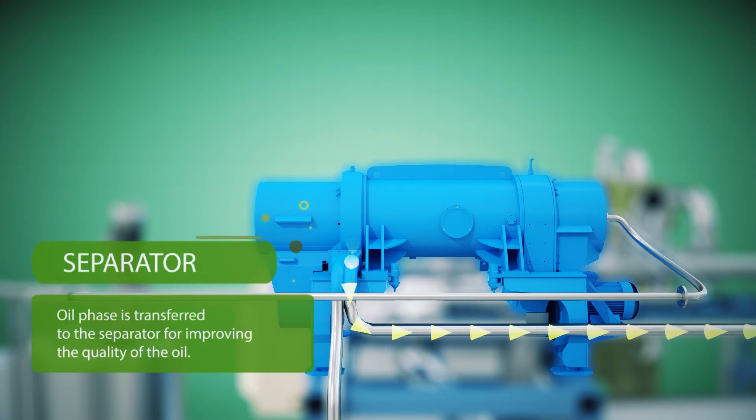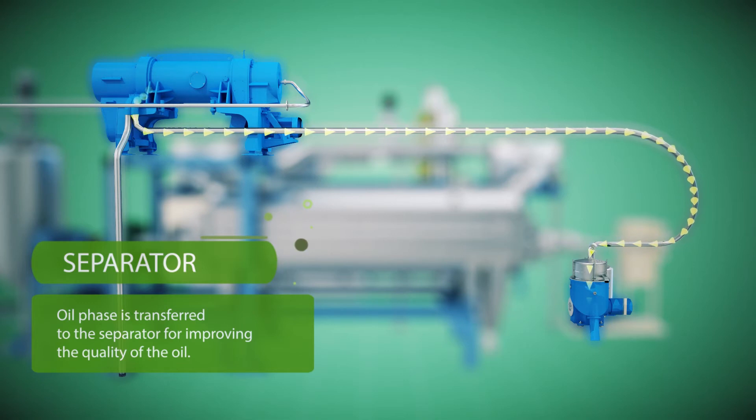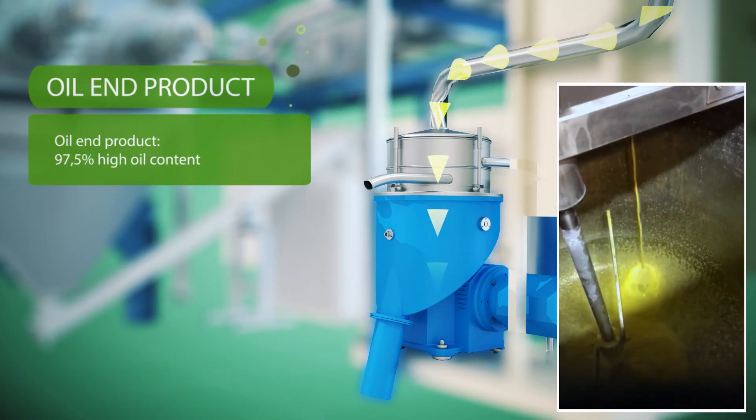The oil phase is transferred to the separator for improving the quality of the oil. The oil end product has a high oil content.